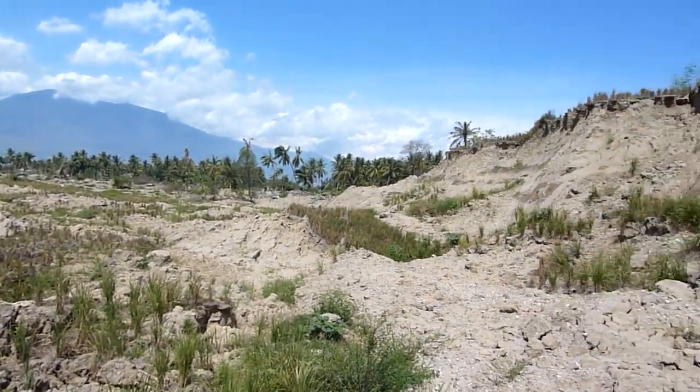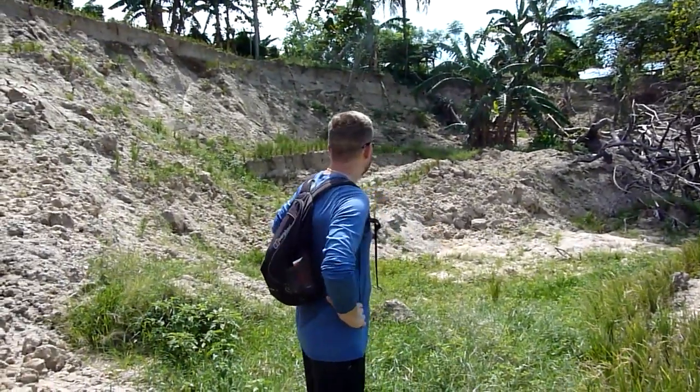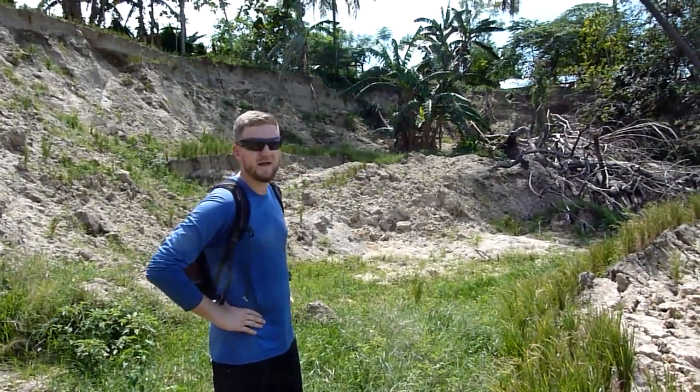A lot of this area used to be rice paddies, so you can see a lot of what's left of the rice paddies. Obviously there's been a huge landslide here, and there are a few clues as to what possibly led to the cause of the landslide and also the mechanism.